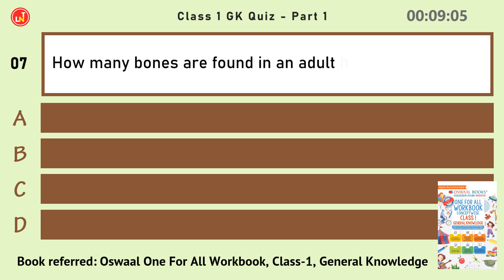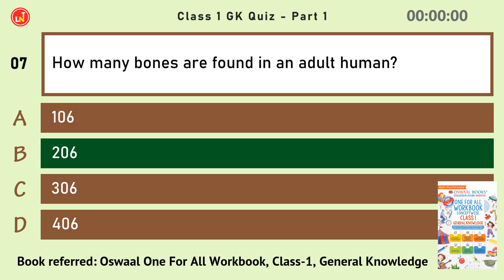How many bones are found in an adult human? 206.